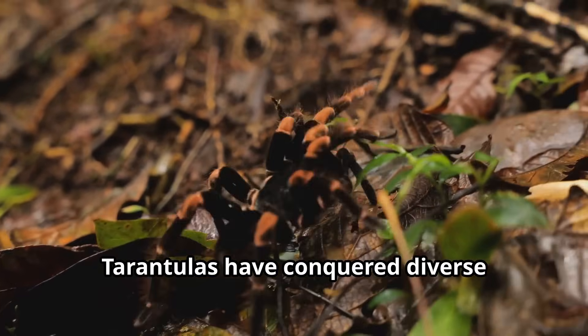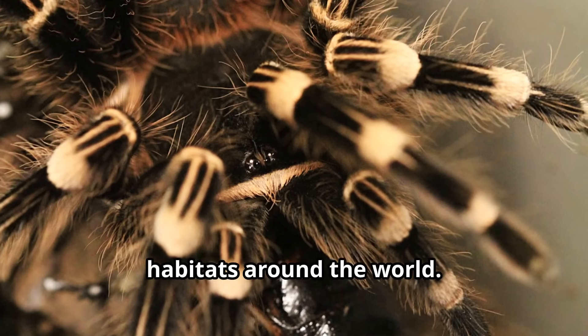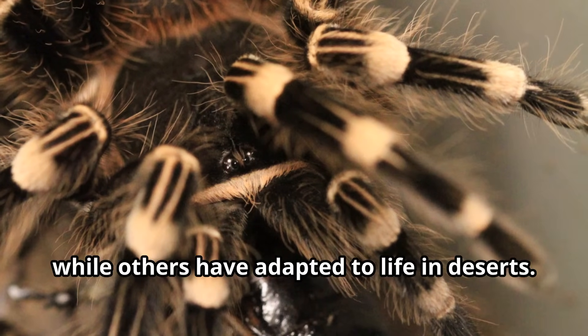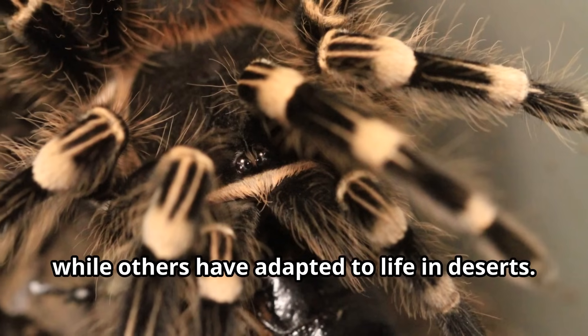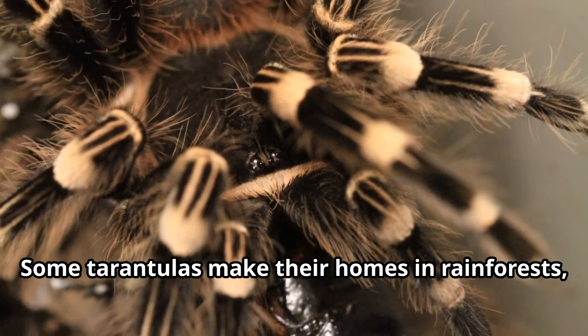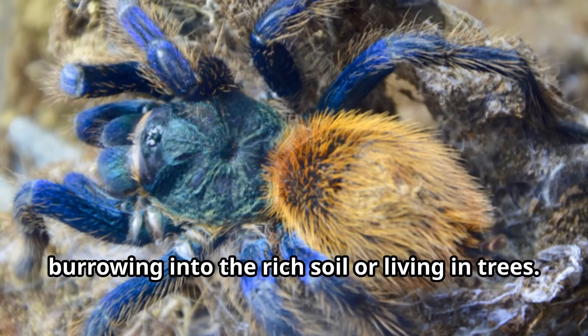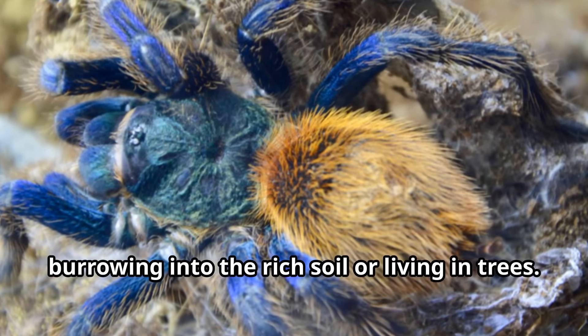Tarantulas have conquered diverse habitats around the world. Many tarantulas live in warm tropical regions, while others have adapted to life in deserts. Some tarantulas make their homes in rainforests, burrowing into the rich soil or living in trees.